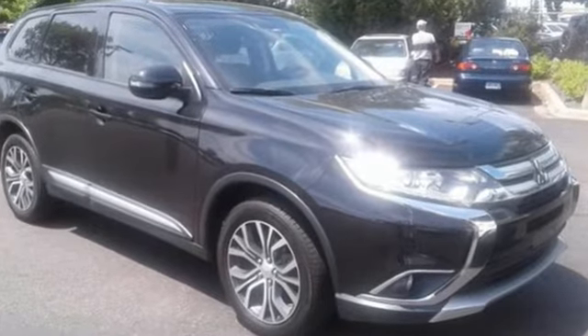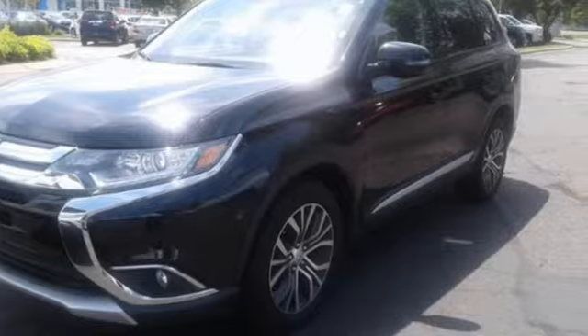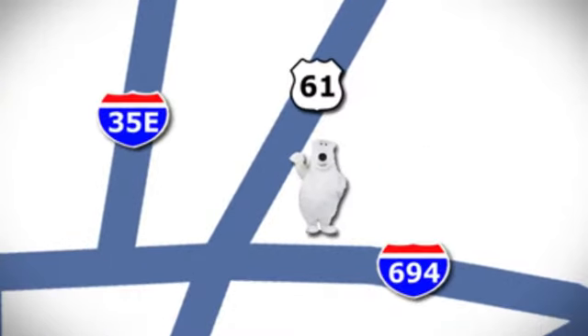Get into something different. Mitsubishi has what you're looking for. See what it can do when you take it for a test drive. We're conveniently located at 3400 Highway 61 North in White Bear Lake, Minnesota.